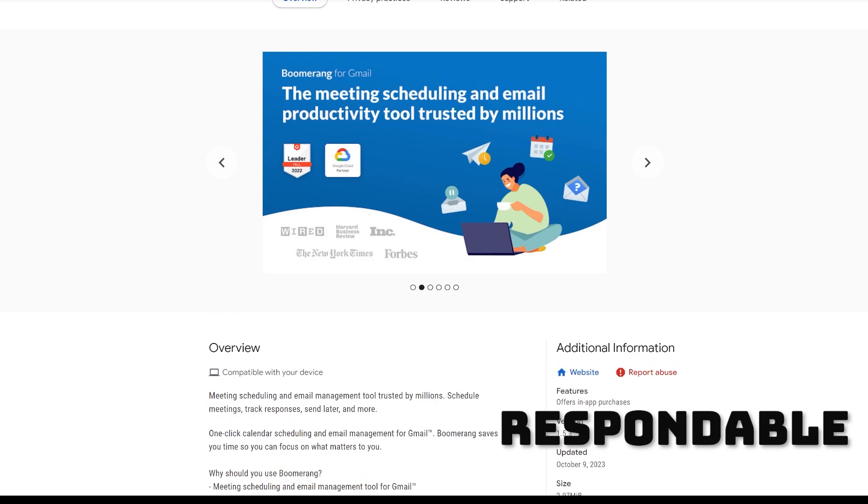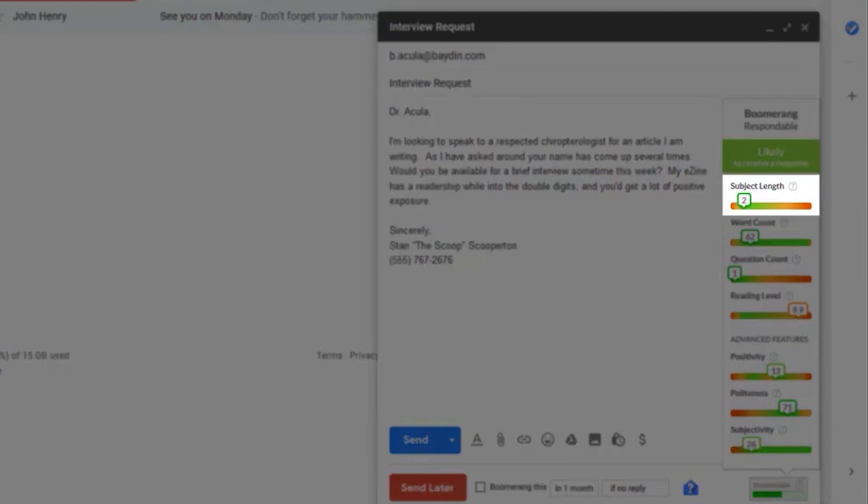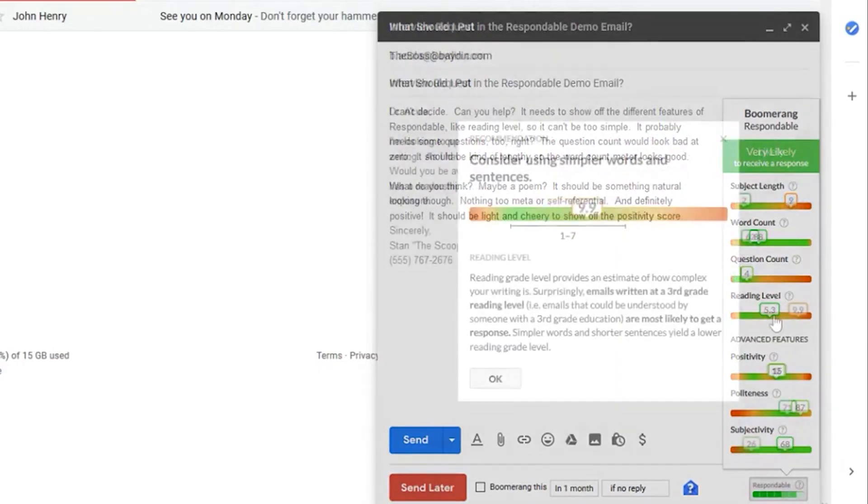Now, let's kick things off with Respondable. It's actually part of a larger Google Chrome extension called Boomerang. Respondable doesn't write your emails for you, but sort of coaches you how to do better. It's specifically for those that still want to write emails themselves, but want some help in improving each time. It'll tell you how likely it is you'll receive a reply based on a bunch of factors.